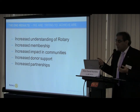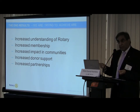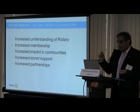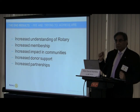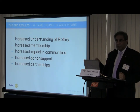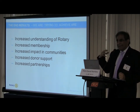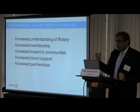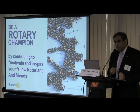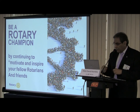What are we trying to achieve by doing all this? We want to increase understanding of Rotary, increase membership, increase our impact in communities, increase donor support, and increase partnerships. The last two are the biggest focus. I've had a conversation with Robin Drum, RI Trustee and RI Director 2006–2009, who is being nominated for RI President in two years. The emphasis is on donor support and partnerships — by cleaning up our image and being more powerful, we can become much more impactful. Please continue to be a Rotary champion, motivate and inspire fellow Rotarians and friends.